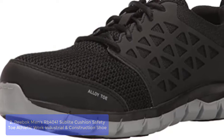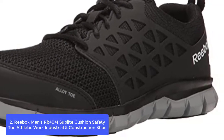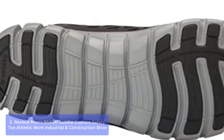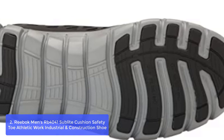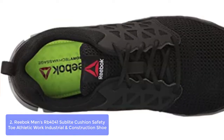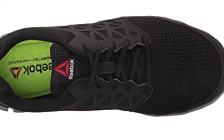List number 2: Reebok Men's RB4041 Sublite Cushion Safety Toe Athletic Work Shoe. The Reebok Men's RB4041 Sublite Cushion Work Shoe is the perfect shoe for everything lightweight and casual. Reebok work shoes are a comfortable, safe, and stylish solution for industrial workers. Perfect for demanding environments,